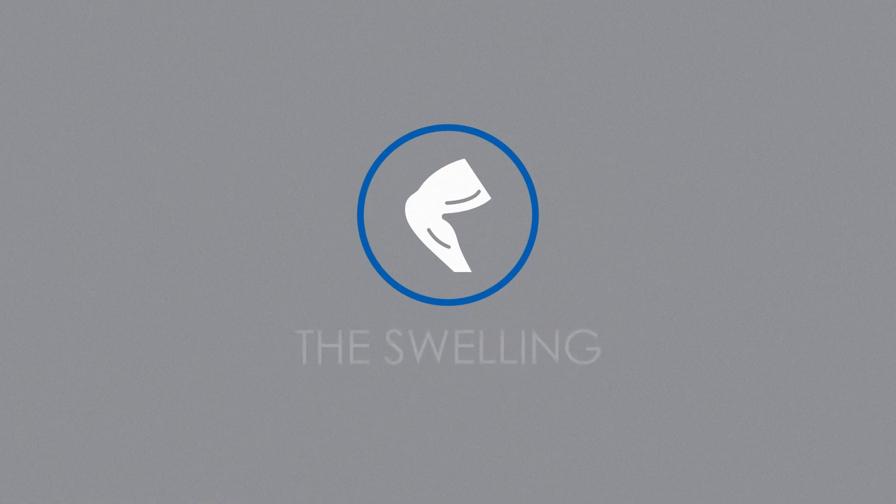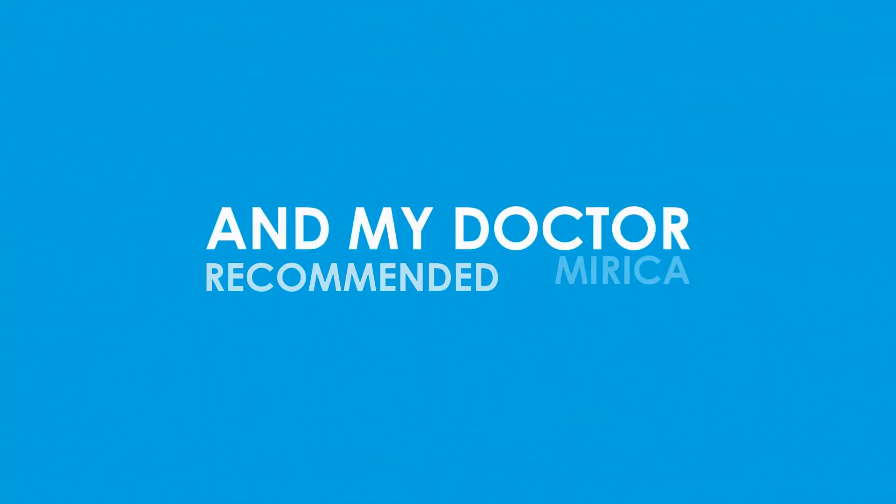About after two weeks, the swelling and the knee pain were gone. And my doctor recommended Mirica, hoping that it would be effective for this.